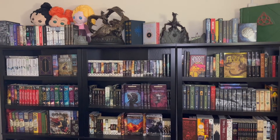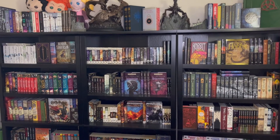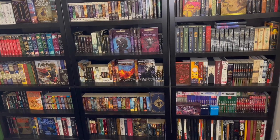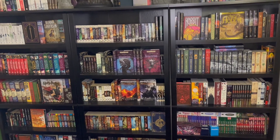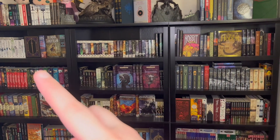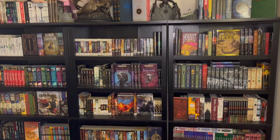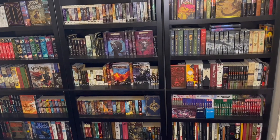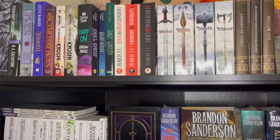Okay, so first things first, here is a general overview of all of my bookshelves. The plan is we'll start at the top over here and then we'll kind of work our way across and then we'll go to the next shelf and work our way across until we get all the way to the bottom. So let's jump right into it. Okay, so here we are at the first section of books. This is kind of just a random collection of more recent purchases for the most part, except for a couple.